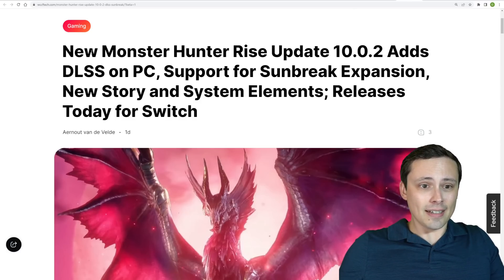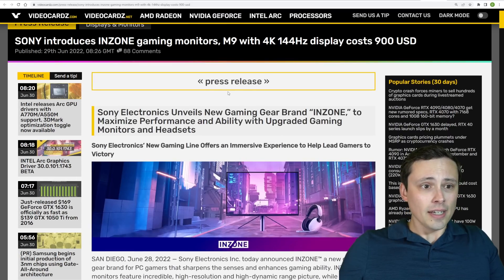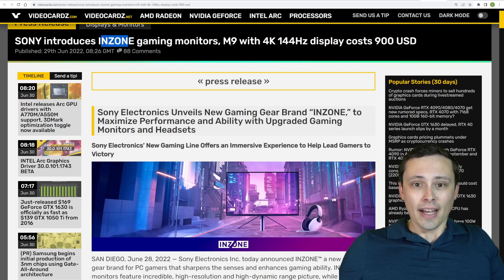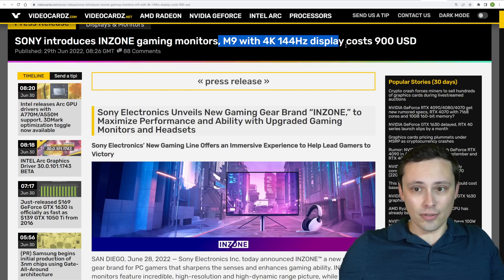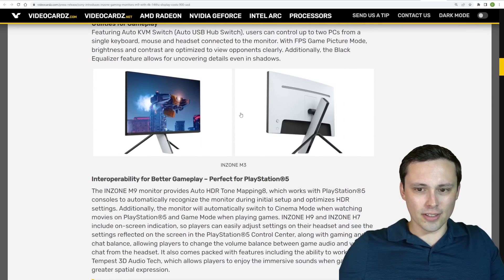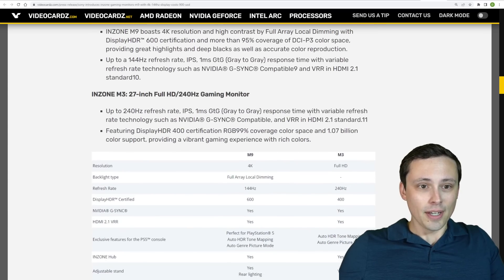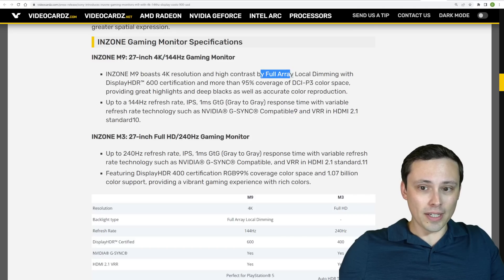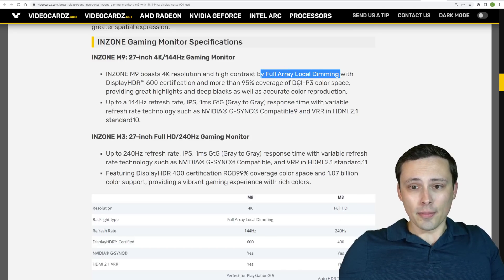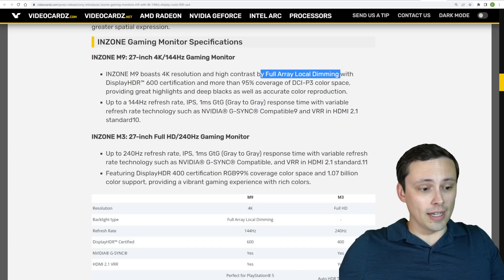Monster Hunter Rise is seeing DLSS support added along with its Sunbreak expansion. Sony is getting back into the PC gaming peripheral market with their InZone branding, coming out with an M9 monitor with a 4K 144Hz display at around $900 US dollars, as well as some headsets. Hardware Unboxed already got their hands on one for review and thought it looked pretty good. One of the biggest things is that at this price point, it's unusual to get full array local dimming for the HDR, but they actually do have it. Hope all of you have an excellent day.